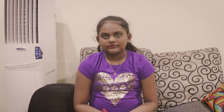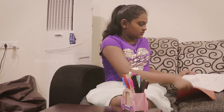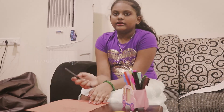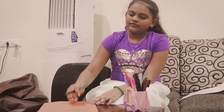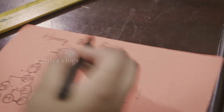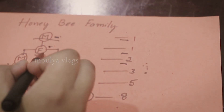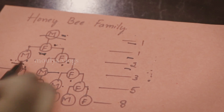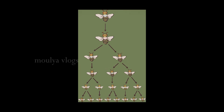So now I'm going to explain a honeybee family. If a male has to be born, there has to be a female. If a female has to be born, there has to be a male and a female. And it continues like that — it's in the Fibonacci series form only.